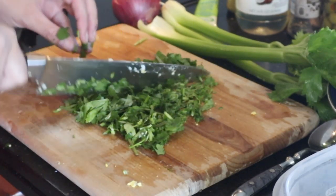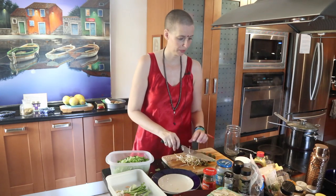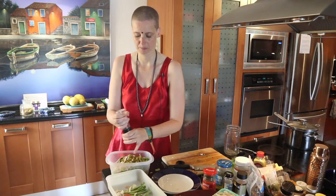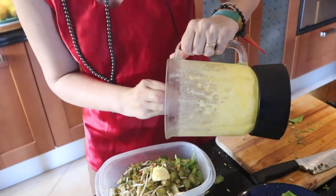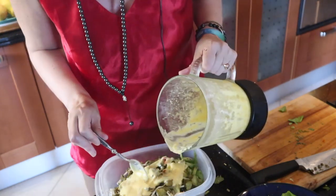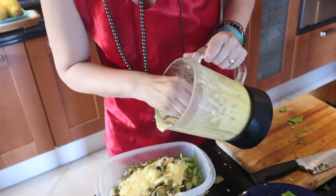A lot of people think, oh, vegetables take so much time — but that's only if you're very slow at chopping. Usually it's fast. Two handfuls of sprouts, olives, and pickles. Add some pepper to taste. Now let's add the homemade mayonnaise — if you haven't seen the recipe, I'll link it in this video.